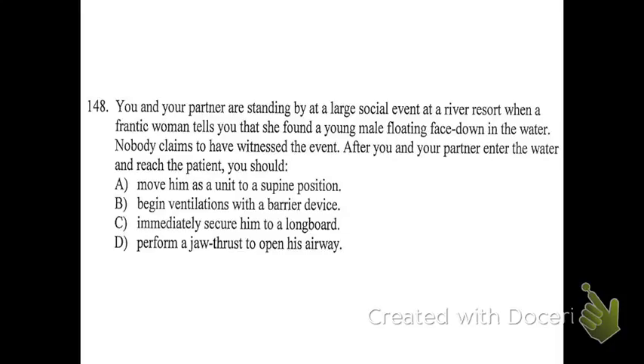Number 148: you and your partner are standing by at a large social event at a river resort when a frantic woman tells you she found a young male floating face down in the water. Nobody witnessed the event. After you and your partner enter the water and reach the patient, what should you do? Move him onto his back. You can't deal with a patient who's face down, especially in the water — you can't open their airway or give them oxygen. You'd also want to secure him to a longboard given potential trauma, but you'd still have to roll him over first.